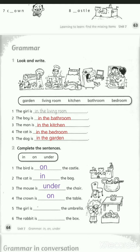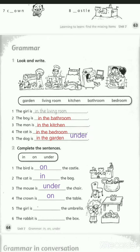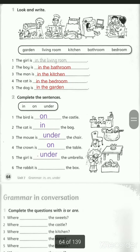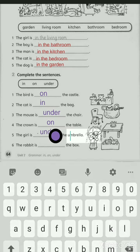Number five: the girl is... the umbrella. Where's the girl? Yes, under. U-N-D-E-R. Under. Excellent! Number six: the rabbit is... the box. Where's the rabbit? Yes, excellent — in.